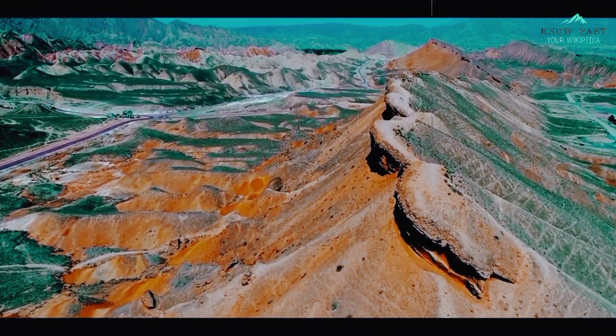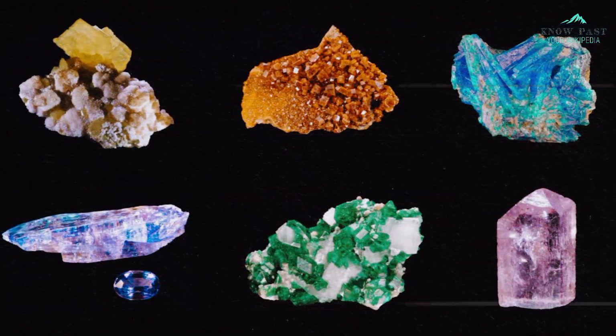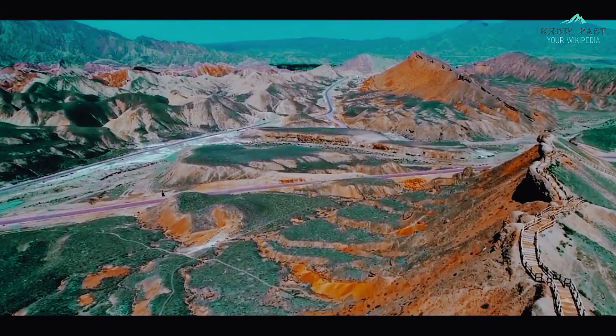After seeing this, you might be wondering why this mountain is so colorful and how it all happened. The reason is due to the presence of various minerals in the soil. The red color is because of the presence of iron, specifically in clay stones.